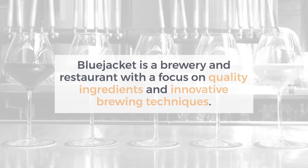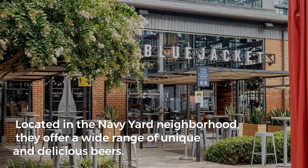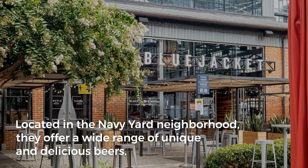Blue Jacket is a brewery and restaurant with a focus on quality ingredients and innovative brewing techniques. Located in the Navy Yard neighborhood, they offer a wide range of unique and delicious beers.